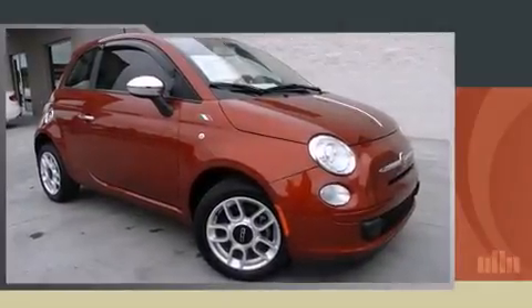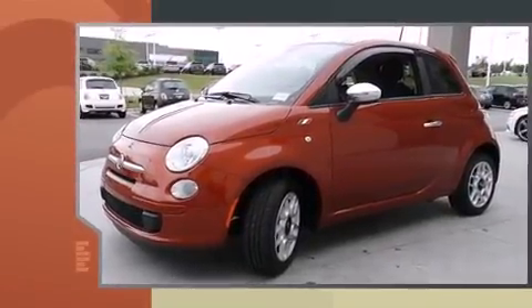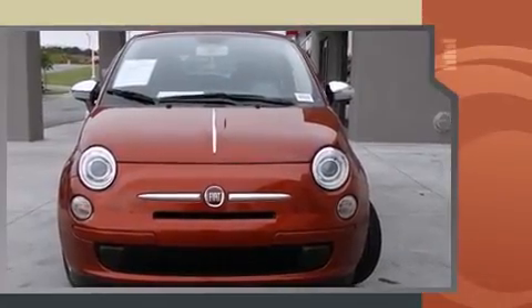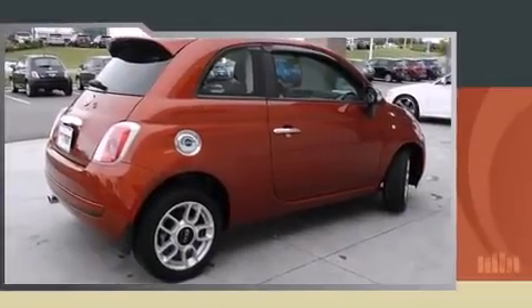You're going to love the 2013 Fiat 500. This two-door, four-passenger hatchback has not yet reached the 20,000-mile mark. It features a standard transmission, front-wheel drive, and an efficient four-cylinder engine.